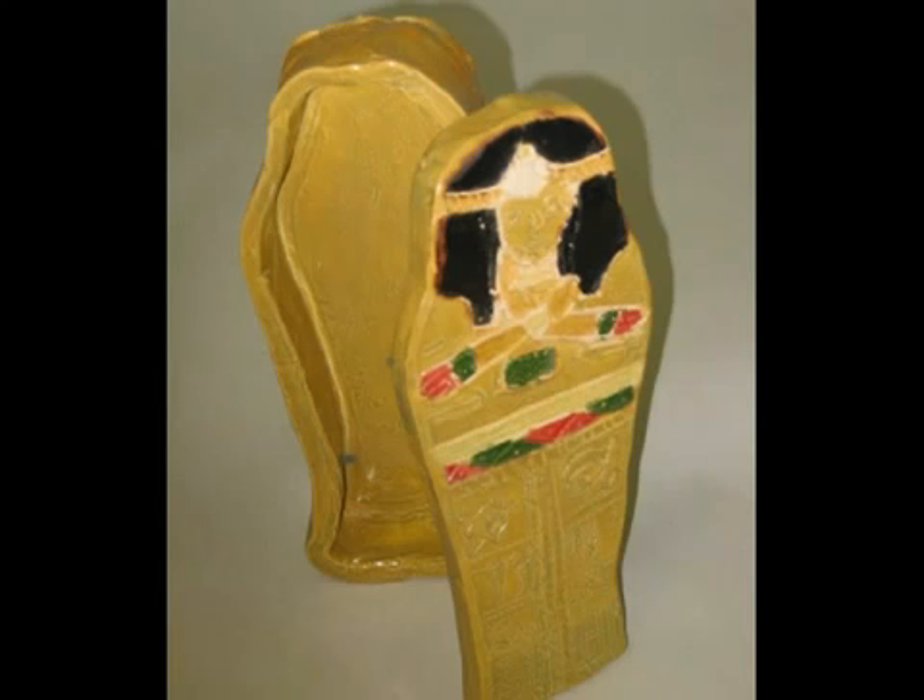Usually they are buried with their pets, gold, and jewels. My sculpture's carvings feature Isis, mummies, jackals, and the Eye of Horus. The Eye is the symbol of protection, and Isis is their god of magic. Do you see now why I wanted to do this sarcophagus? Its carvings and colors are beautiful and its history is magnificent.